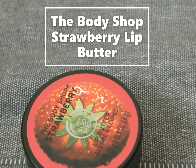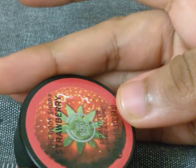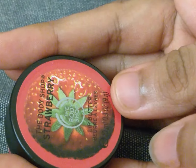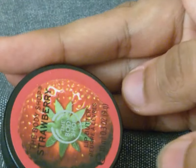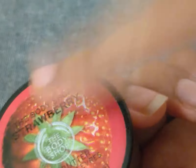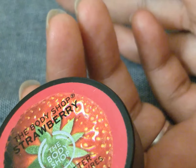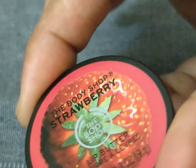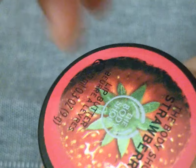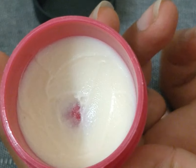Welcome back to another video. Today I want to talk about this product — the Bodyshop's Strawberry Lip Butter. This is a great lip butter for winters, and it's actually one of their evergreen products that has been in the market for a really long time. I have actually used it quite a bit, as you can see.